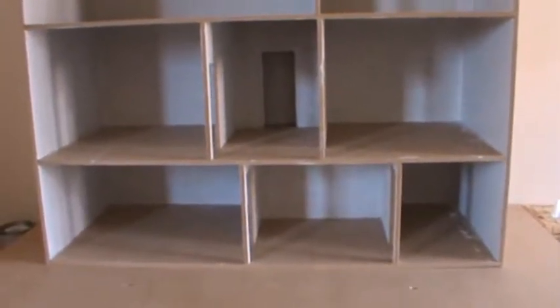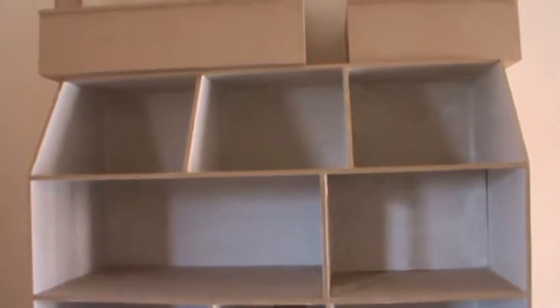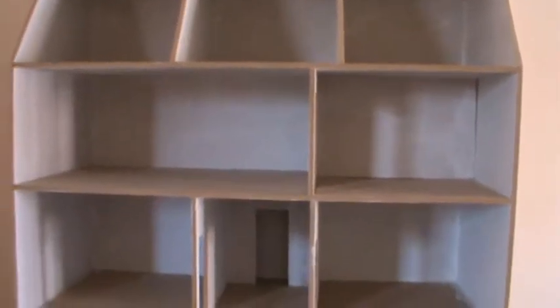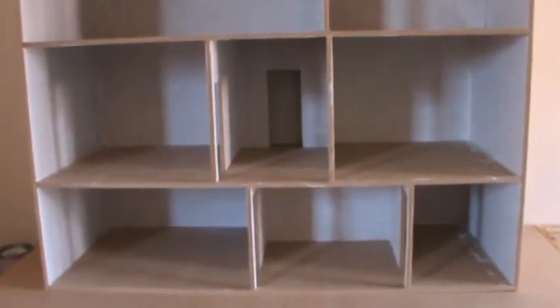I thought you might want to have a look at the inside of the house that I'm working on, so that when I'm showing you details of things I'm doing — like tiling floors, papering, fitting trims, or whatever it is — you know where it is and why it's happening.